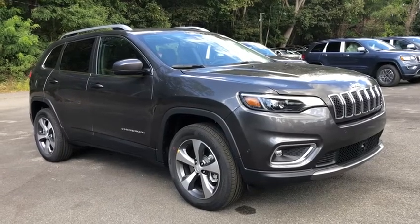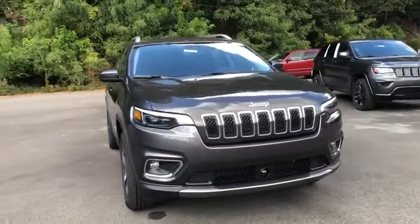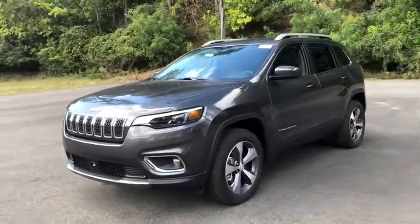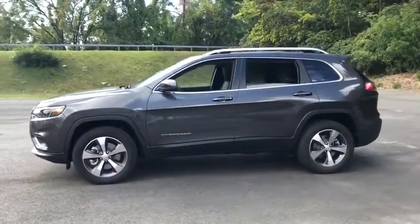You are going to love the 2021 Jeep Cherokee. The Jeep Cherokee offers superior off-road capability, making it a fine choice for families who venture off-road or vacation in the mountains or other remote areas.